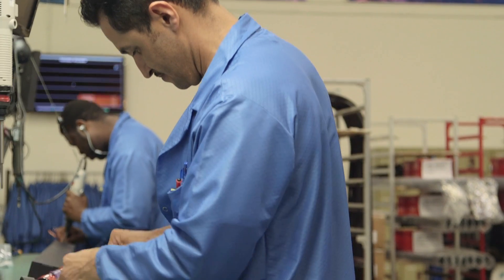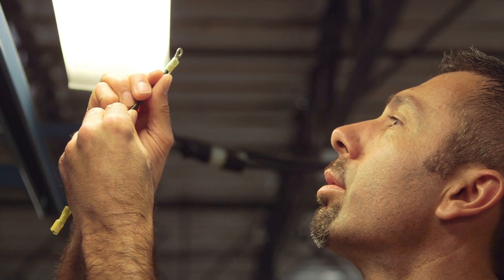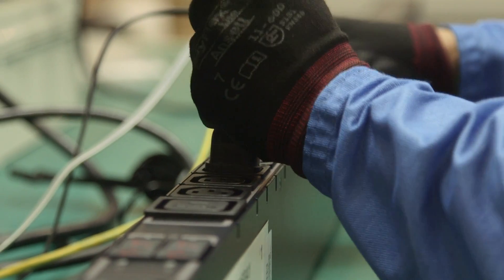Our core value is to deliver to the customer the highest quality PDU. It begins and ends with a human touch. Some of our production operators have been with us for over 15 years. Each PDU is tested with hardware and software designed by us.